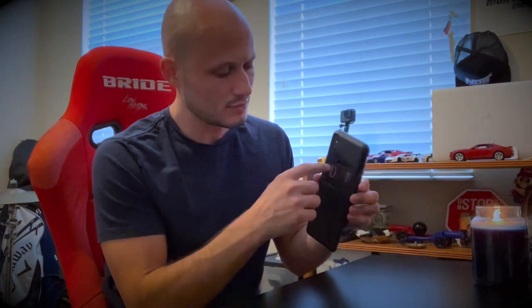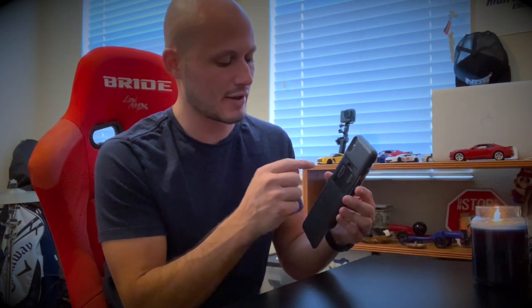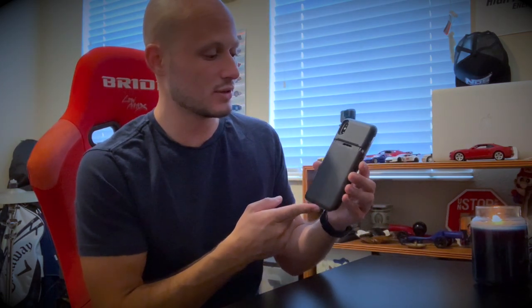I have it in this Incipio case and if you slide it back right here, it's got room for three credit cards but I managed to sneak four in there. I have my concealed license, my driver's license, my main debit card, and my credit card in there. I think that's really cool and efficient — I just put this in my front pocket and we're good to go.